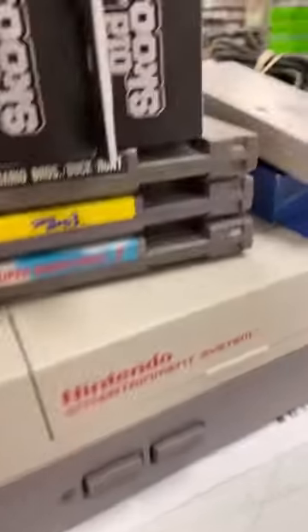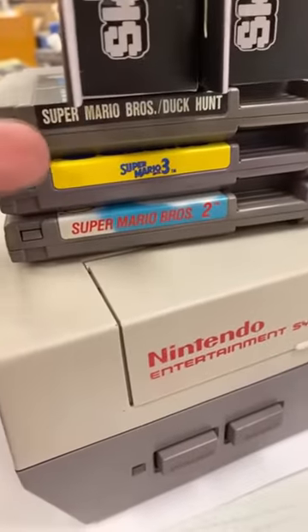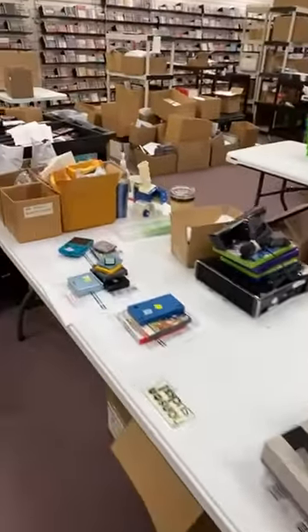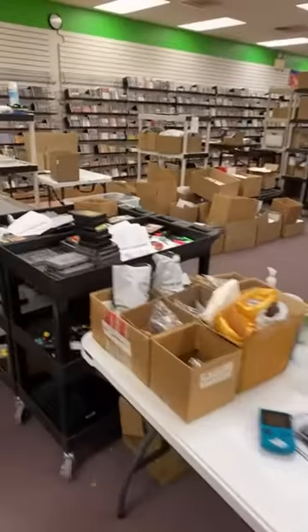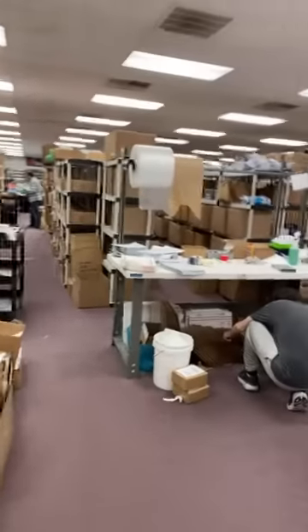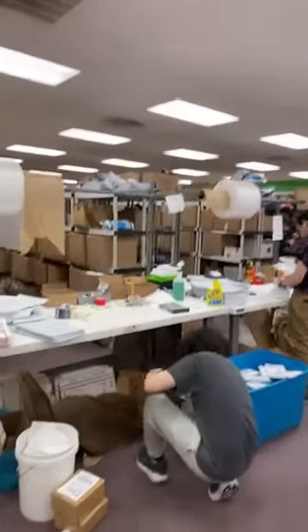Is this another Mario 1, 2, 3 bundle? It's one of our most popular. Come on — you get Mario 1, 2, and 3. How can you go wrong with that? We're online only, but if you're local give us a call. We can help you get an order set up and you can do a curbside pickup.